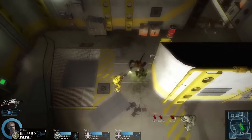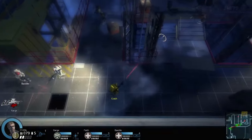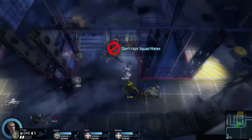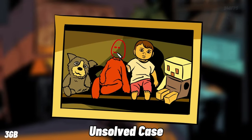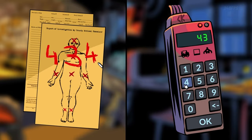Alien Swarm: Reactive Drop is an intense top-down co-op shooter created with the Source engine. You can choose different classes, grab epic weapons, and tackle missions as a tactical team. It's a highly enjoyable co-op experience that will keep you hooked.